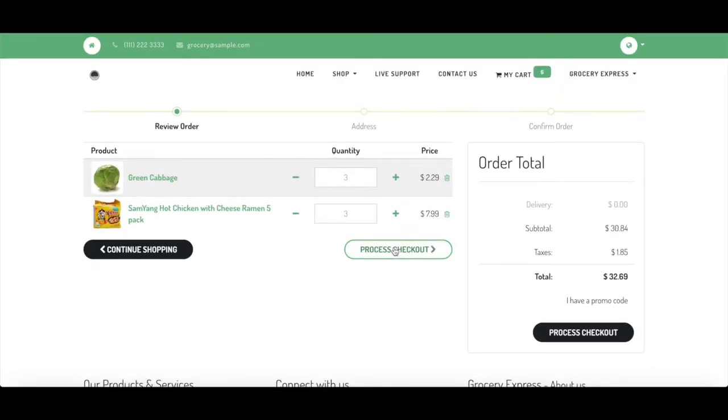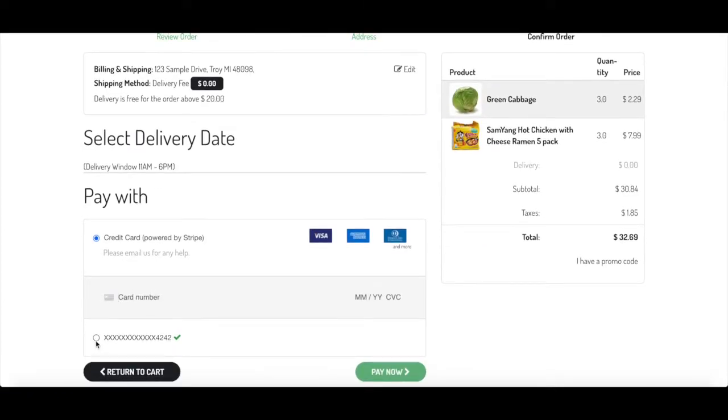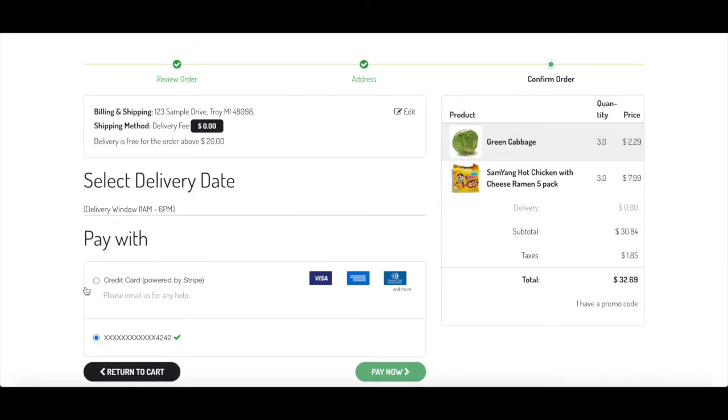The checkout process is fairly simple, as customers can safely add their payment methods. Here, we also find a key feature: delivery. We provide the features to make delivery and curbside pickups incredibly simple. While not currently live on this website, consumers can choose between the two different options. For delivery, they can even specify a delivery date.